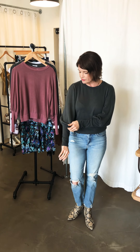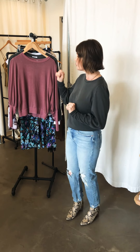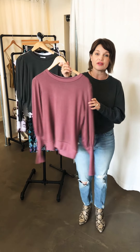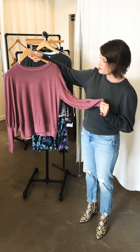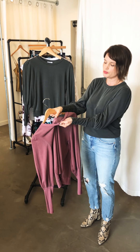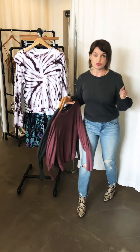We have this sweatshirt in a charcoal gray with a really cool sleeve on it. We only have one extra small and two mediums left in this one, so if you love it and you're that size give us a call and we'll put it on hold. We also have it in a really beautiful muted mauve color — again, just beautiful style and super soft on the inside.